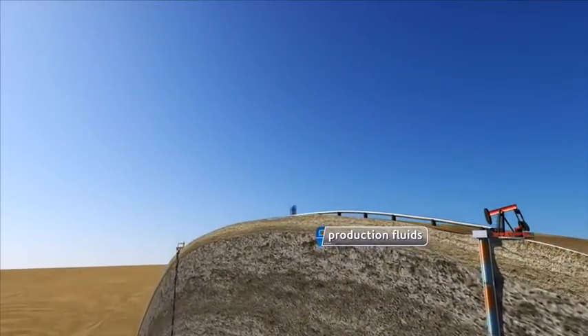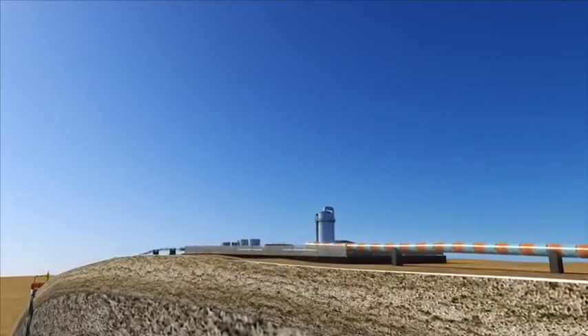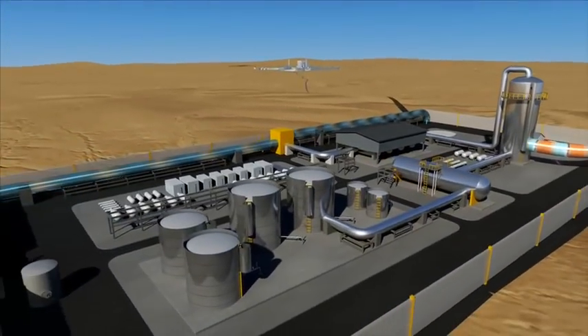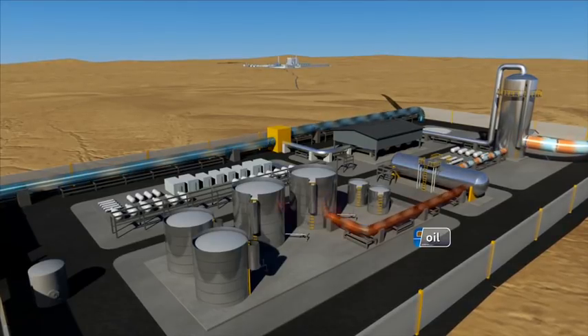As fluids and gases are produced from the well, they flow through a series of vessels that separate them at Oxy's EOR plant. The oil is separated and stored in tanks prior to being delivered to the American market.